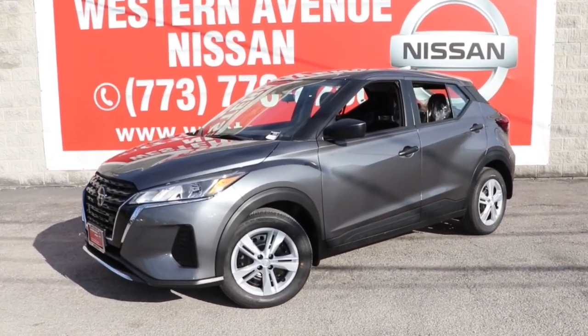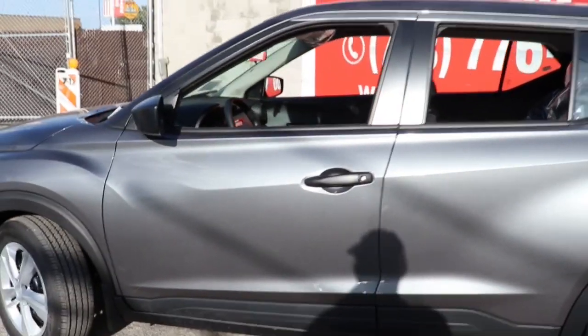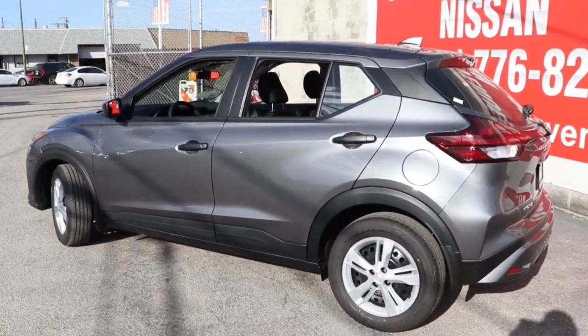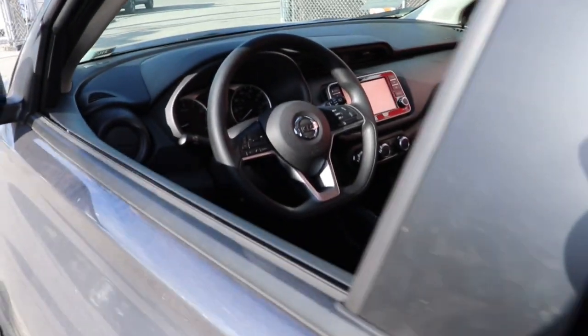Your next car could be the 2021 Nissan Kicks. This spacious Kicks delivers crossover versatility with a trendy twist. You're sure to appreciate its impressive fuel efficiency, standard driver assist safety features, and comfortable cabin — and you'll love the fun factor.